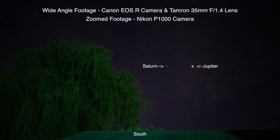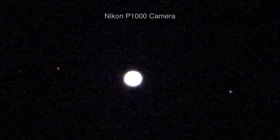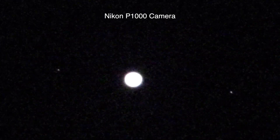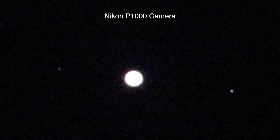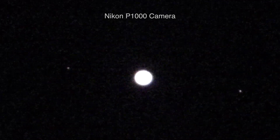We have the wide field of view with the Canon EOS R and the Tamron 35mm f/1.4, and we're recording that footage over onto the 5-inch Atomos Ninja V5. The zoomed-in footage is over here on the Nikon P1000, recorded onto the Atomos Ninja Flame — the 7-inch one.